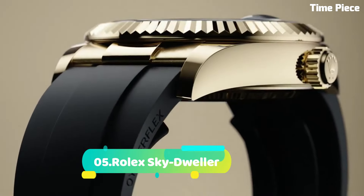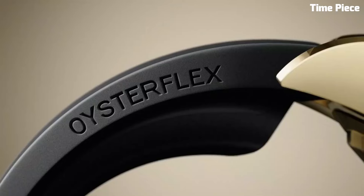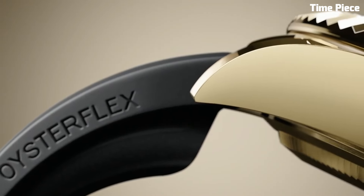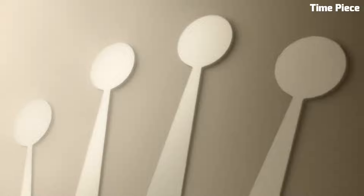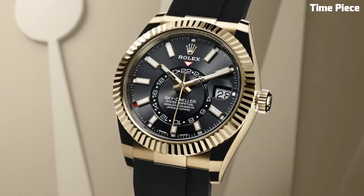Number 5: Rolex Sky Dwellers. Is a pinnacle of horological engineering and luxury, seamlessly blending sophistication with practicality. Impeccably crafted in precious metals like 18k gold, this timepiece radiates opulence.